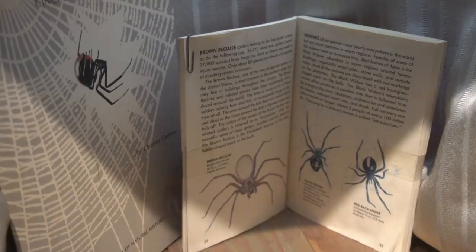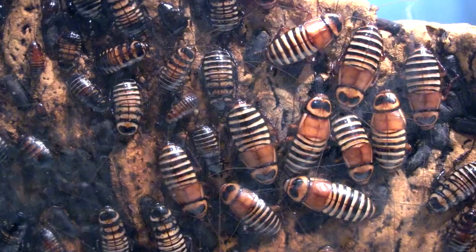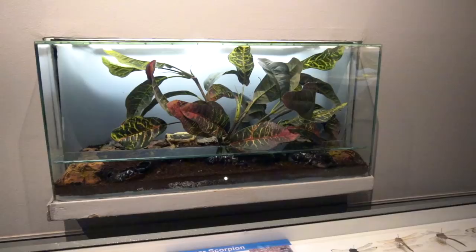The brown recluse spider lives in the world's smallest library, towered by books all about them. The black widow and zebra bug — another roach — has a beautiful pattern that warns predators that if you eat it you will feel nauseous and your eyes and nose will burn. The white-eyed assassin bug's pattern does something similar, except they'll give a venomous paralyzing bite to its prey.